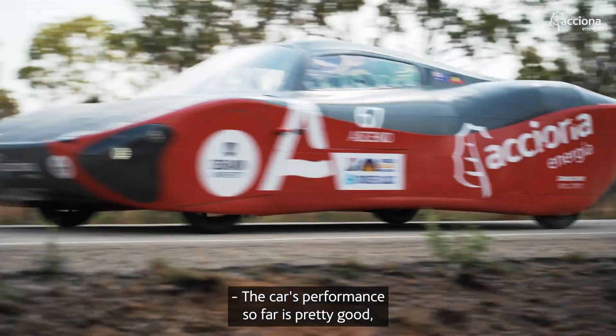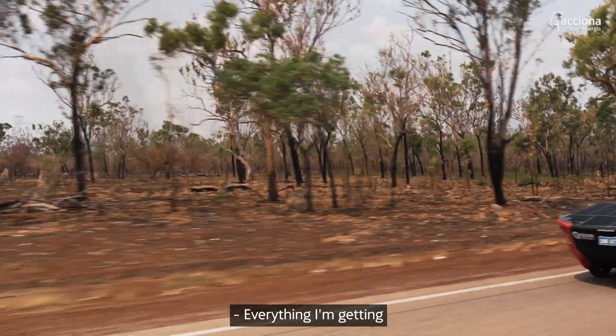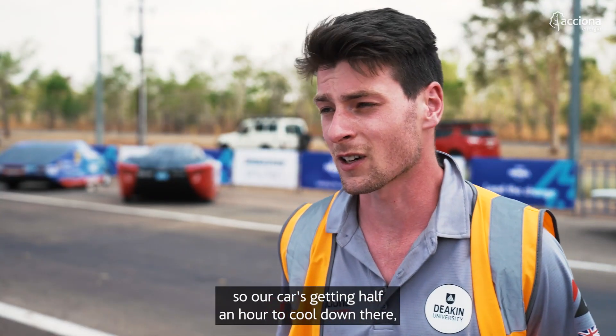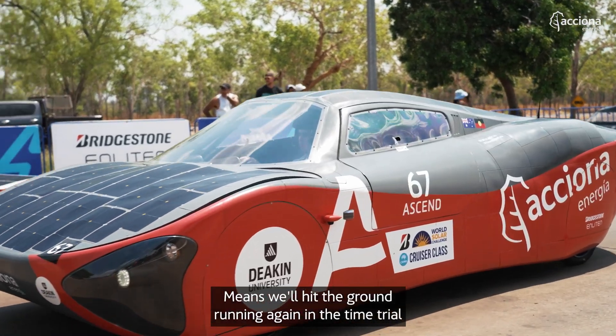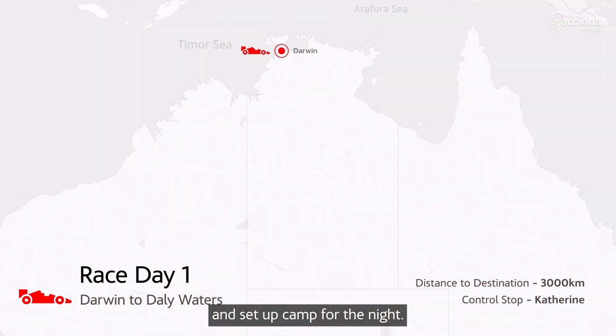The car's performance so far is pretty good — it's what we sort of expected. Everything I'm getting from the strategy car behind has all been good news. We've just stopped over at the first control stop, so our car's getting half an hour to cool down, same with our driver. It means we'll hit the ground running again in the next stint and then pull over at the end of the day and set up camp for the night.